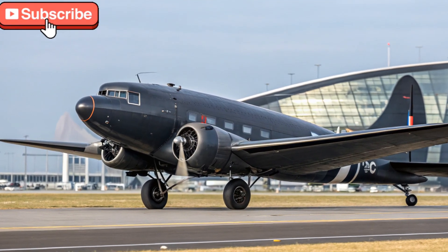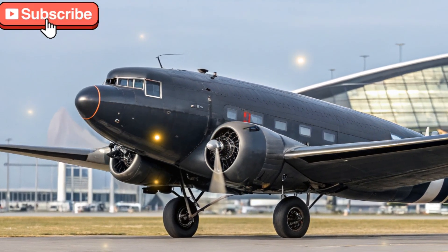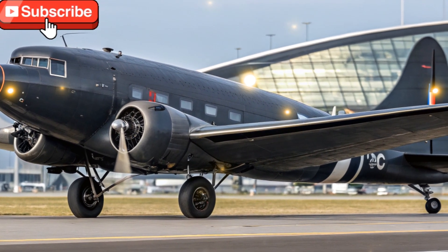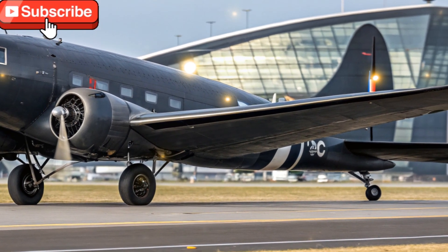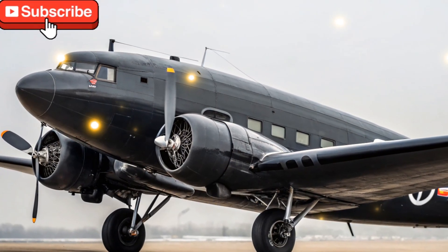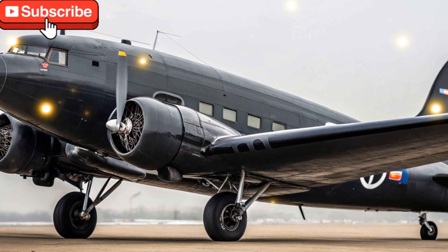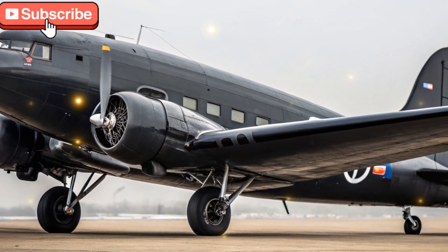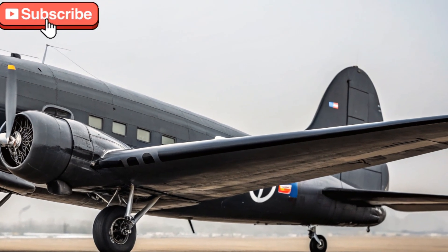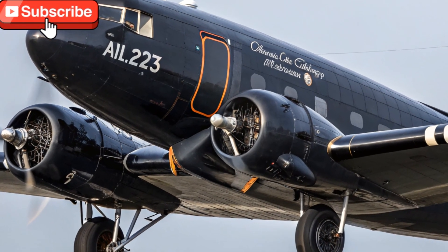The 2025 model of the Douglas DC-3, though not officially released as a modern version, is still in operation in several parts of the world with upgraded features and refurbished specs. Aviation enthusiasts and vintage aircraft operators have continued to breathe life into this aircraft with modern avionics, improved safety systems, and sustainable engine retrofits. The aircraft's airframe remains largely true to the original 1930s design, which speaks volumes about its durability and engineering brilliance.